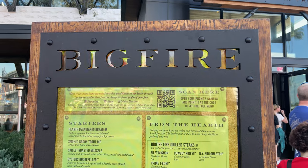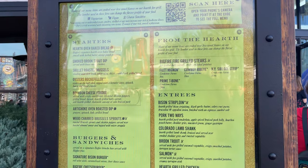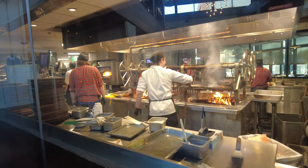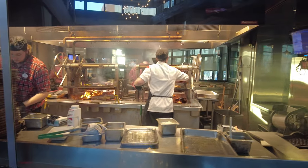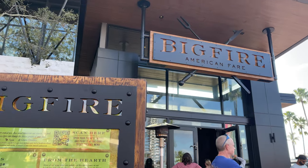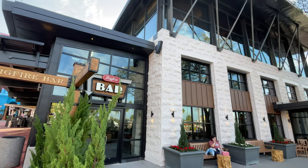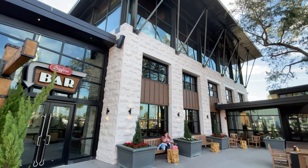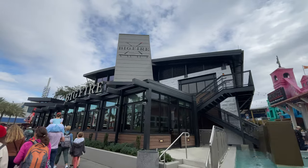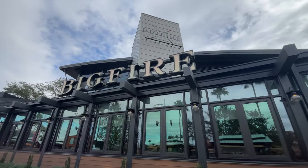Big Fire Grill is known for their elevated American fare and features items like steak and seafood that is given a fire-kissed treatment and enhanced using different woods, which flavors your meal with smoky goodness. Big Fire Grill was opened in June 2019 and is located along Universal CityWalk Lagoon right next door to the Universal Legacy Store. Big Fire was created with Universal's theme park designers and is the second restaurant in CityWalk to do so after Toothsome Chocolate Emporium and Savory Feast Kitchen.